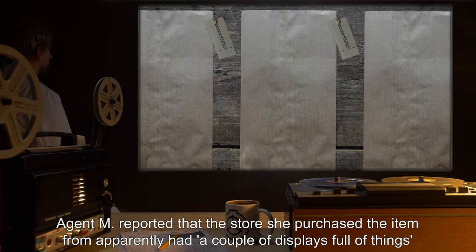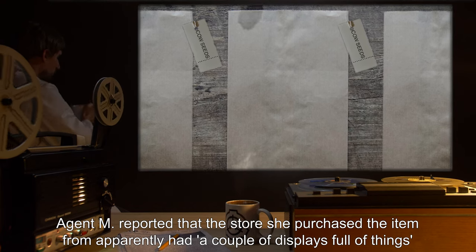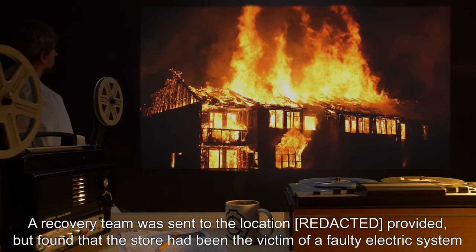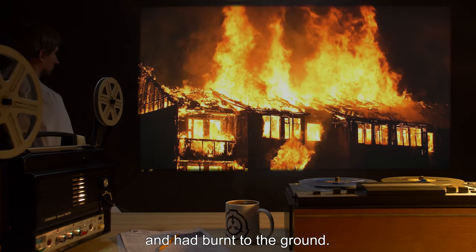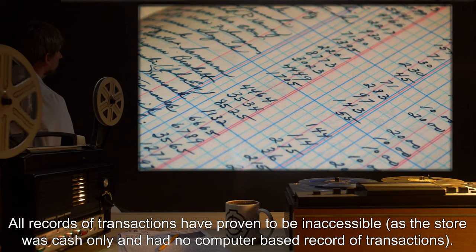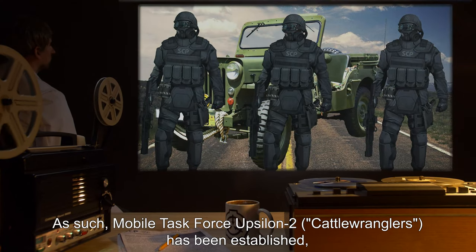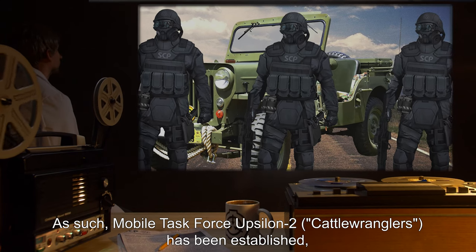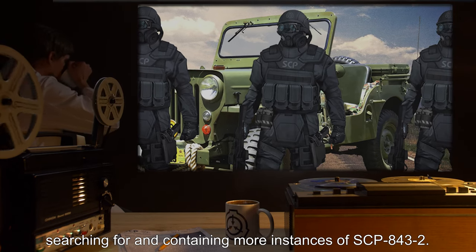Agent M reported that the store she purchased the item from apparently had a couple of displays full of these items, and many people were interested in them. A recovery team was sent to the location provided, but found that the store had been the victim of a faulty electric system and had burnt to the ground. All records of transactions have proven to be inaccessible, as the store was cash-only and had no computer-based record of transactions. As such, Mobile Task Force Upsilon-2, 'Cattle Wranglers,' has been established, searching for and containing more instances of SCP-843-2.